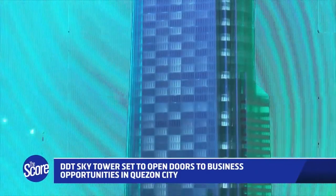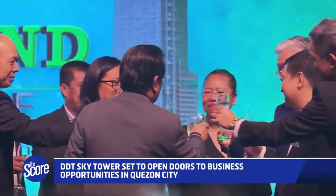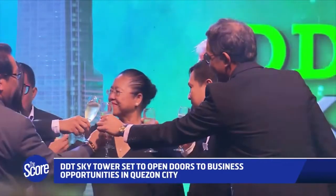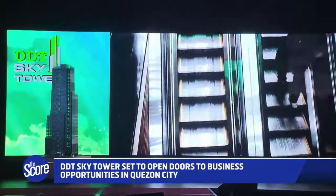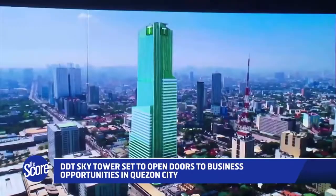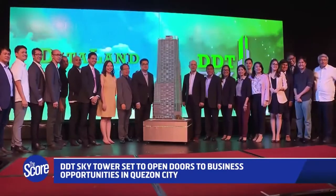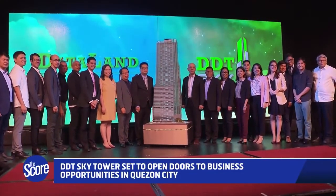DDT Sky Tower also aims to attract the country's top graduates and give rise to employment options north of Manila with its strategic location. It's a business address accessible to major public transportation. That's why DDT Sky Tower sees itself as a new home for many major corporate offices, as it opens its doors to opportunities in Quezon City.